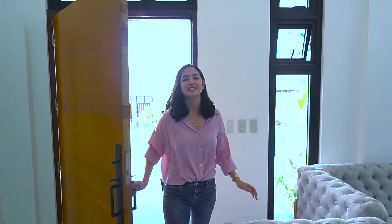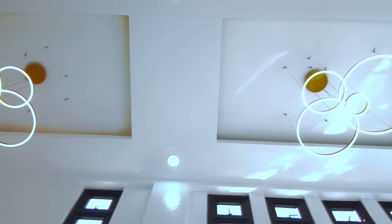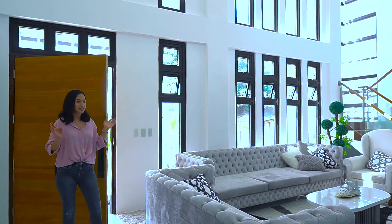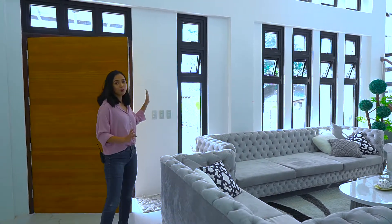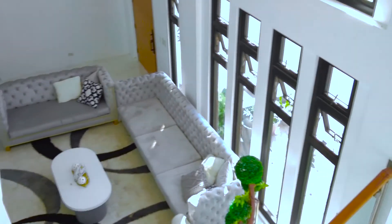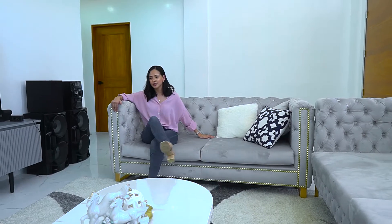As you can see inside the house, there is a high ceiling. And because the orientation of this house is exposed to sunlight, a major factor was giving it awning windows to at least provide proper ventilation. On this part, we have the living area — very spacious. The design is contemporary, not minimalist.